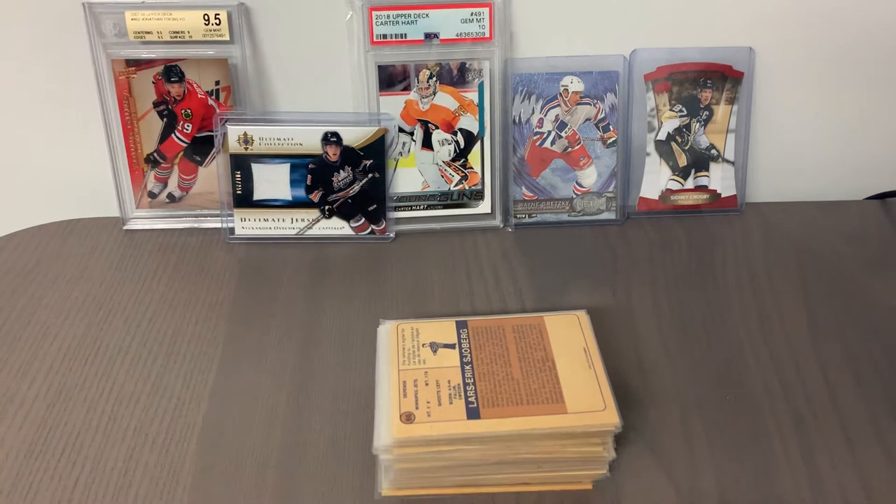I bought a really great near-mint to mint set that I want to share with you. My thought is to send the cards into KSA Authenticators, a grading company based out of Canada. I've noticed a trend and an opportunity in the market for lower to mid-end grade vintage cards that still could benefit from grading.